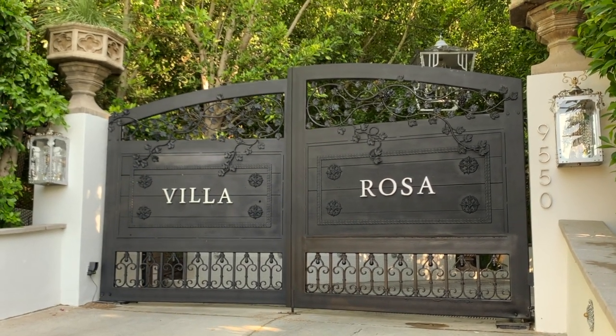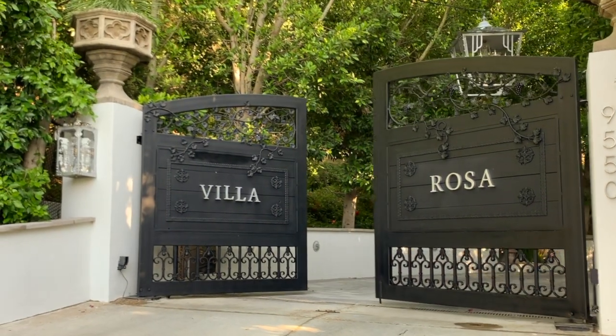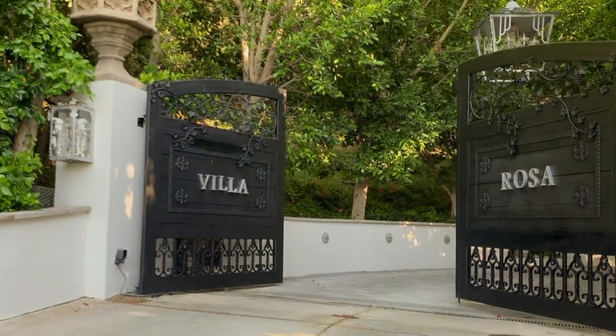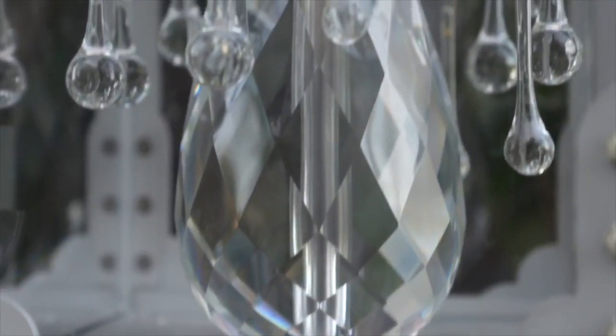Welcome to Villa Rosa. The sconces on the pillars were created especially for Villa Rosa. I hope you adore the crystals, the way the light hits them as much as I do.